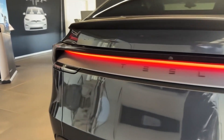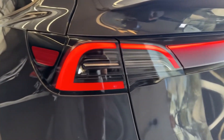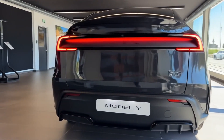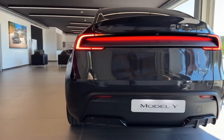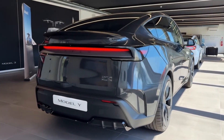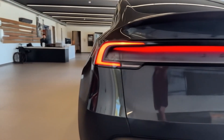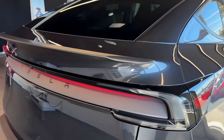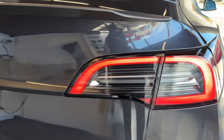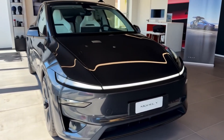Engine specifications and performance. The 2026 Model Y lineup continues to be fully electric. The long-range RWD variant remains powered by a dual-motor setup delivering around 295 horsepower and 310 pound-feet of torque, sprinting to 60 miles per hour in approximately 5.4 seconds. The long-range AWD boosts output to 397 horsepower and 389 pound-feet, trimming the 0 to 60 time to around 3.8 seconds.